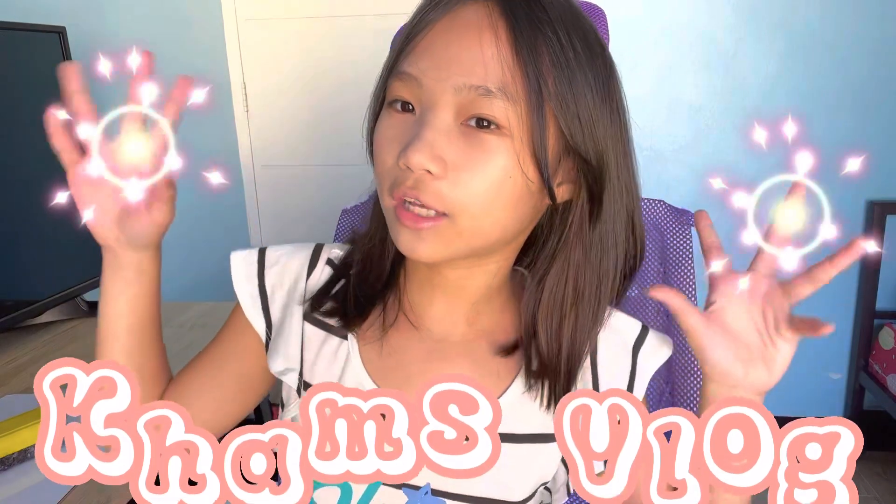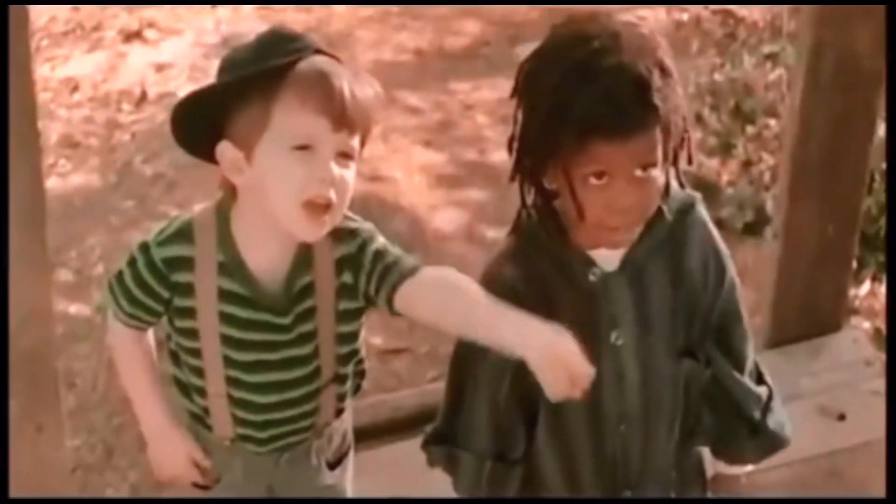Hey guys, this is Megan Cam's vlog. So for today's video, I am going to tell you what I learned from math. By the way, I just wanted to say sorry to you guys for not posting a lot of videos. It's because I am busy at school and I have lots of homework to do. So let's get on to the video.